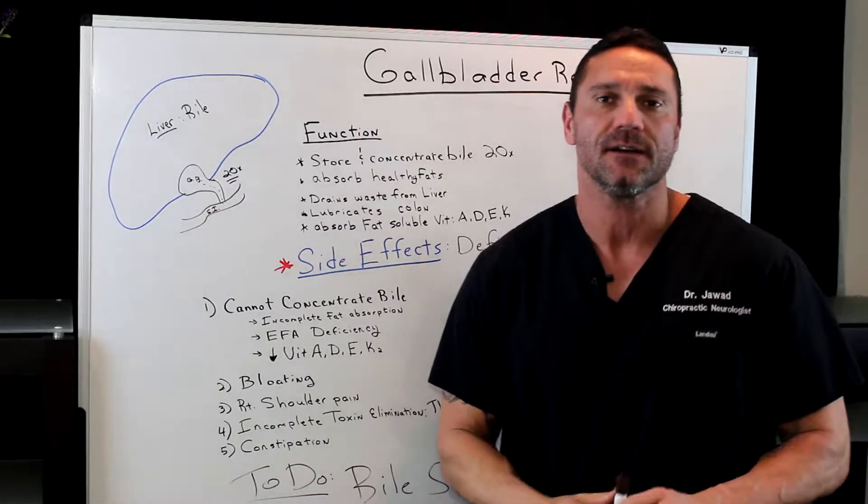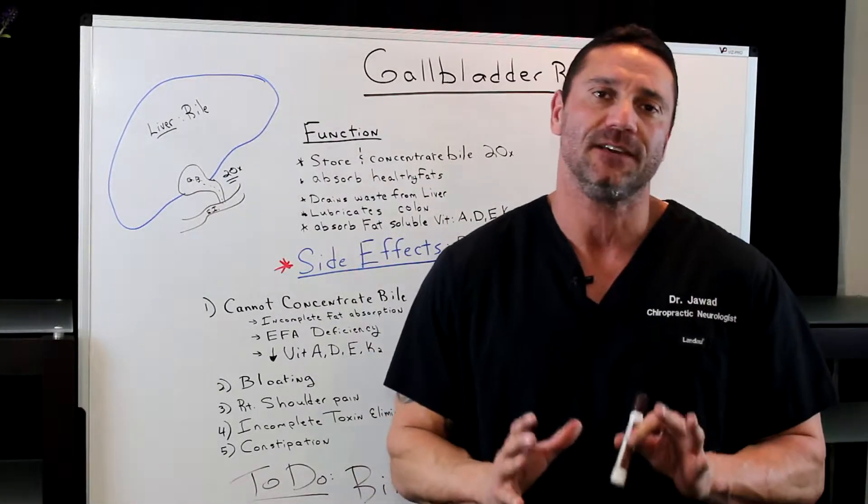Hello everyone, this is Dr. Juwan. In this short video, I want to talk about the gallbladder — specifically, what happens when you have your gallbladder removed.